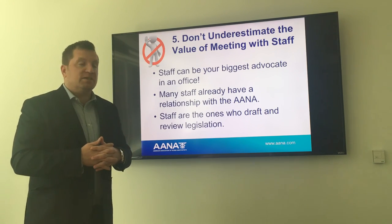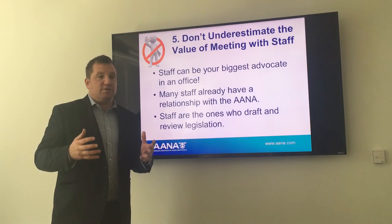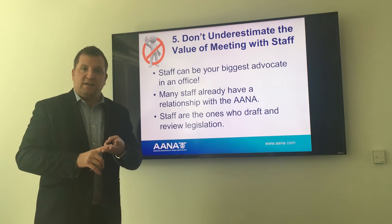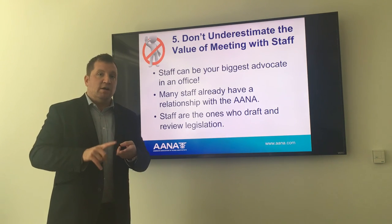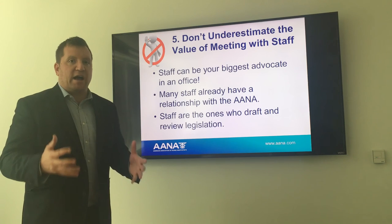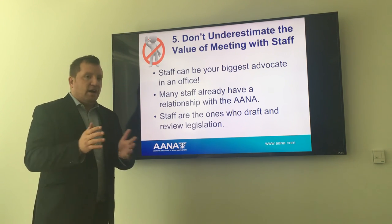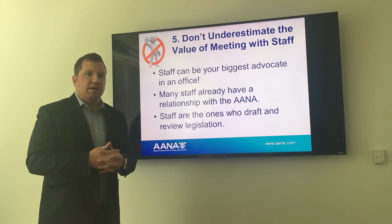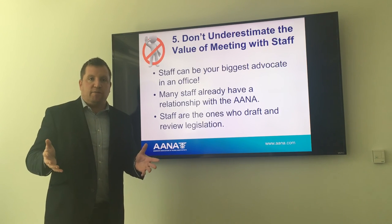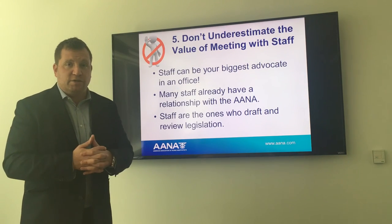Don't underestimate the value of meeting with staff. Staff could be your biggest advocate in an office — they are basically the gatekeepers. If you get staff on your side on an issue, they're the ones during their Friday meeting, going through bills and dear colleagues, making the case inside the office for what you've asked them to do. Ensure you're creating a relationship with the staffer so they want to proactively work to get their boss in support of what we're working on. Staff draft and review legislation, they're the advocates in the office, and they create the memos their boss signs off on. Getting staff buy-in is critical to everything we want to achieve on Capitol Hill.